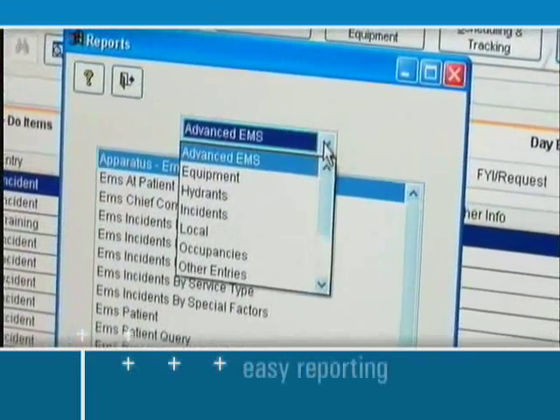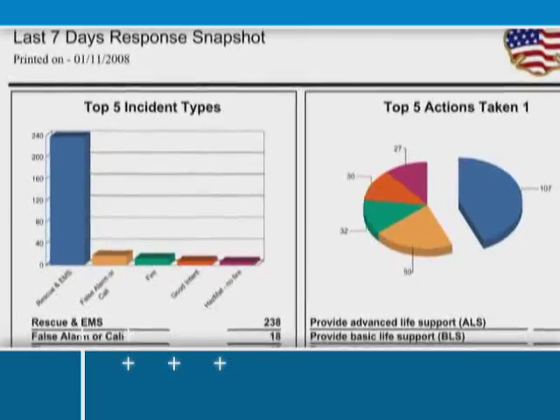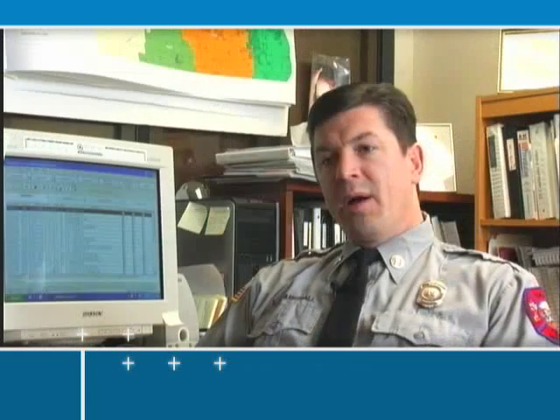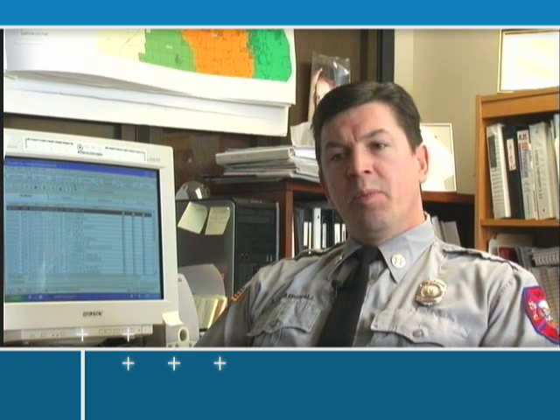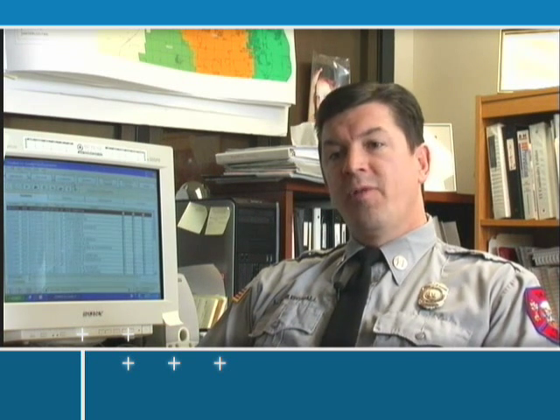Use RescuNet Fire RMS to quickly generate reports on fire trends and response times, or use RescuNet Collector to analyze data on a larger regional level. One of my responsibilities is research development, and part of that you have to work with numbers. The important part of having Fire RMS is it allows me to pull up numbers on a daily basis — our call volume, the type of calls we make. Nowadays with grants, available funding, and everybody trying to cut costs, you have to justify your existence. Fire RMS is by far the best program we've had to justify what we do as a fire department.